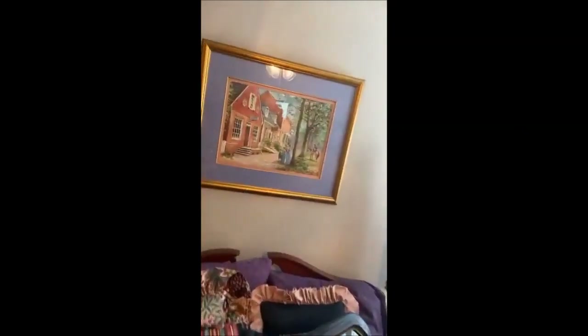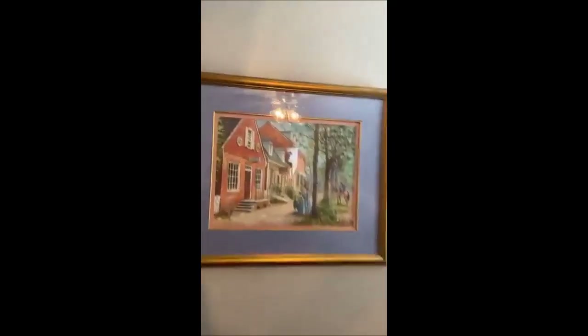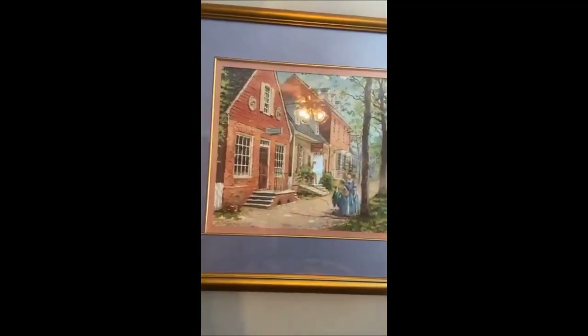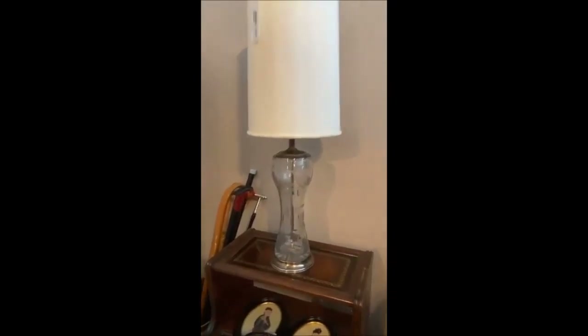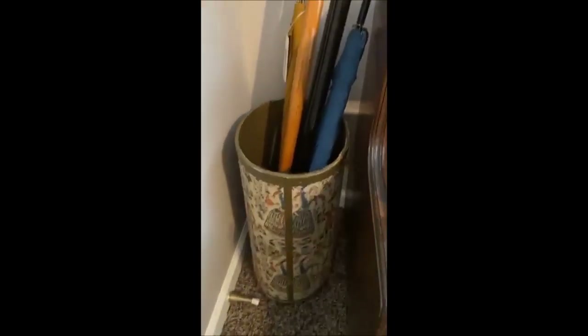We have another piece of art — a Vernon Wooten print, double matted and professionally framed. It's beautiful and pristine. We've also got a three-tier table down here, a beautiful glass lamp, and some walking sticks, canes, umbrellas, and a vintage umbrella basket.